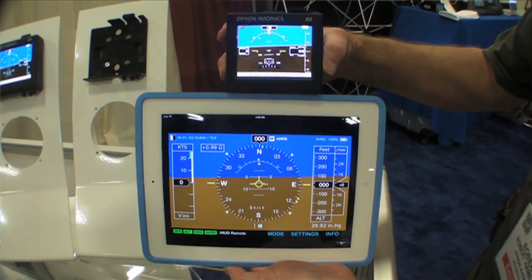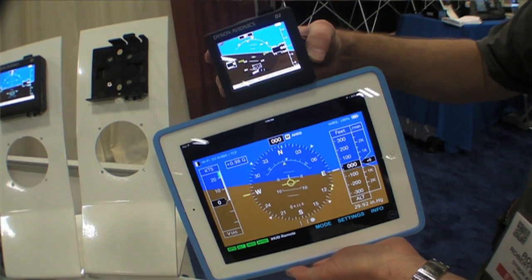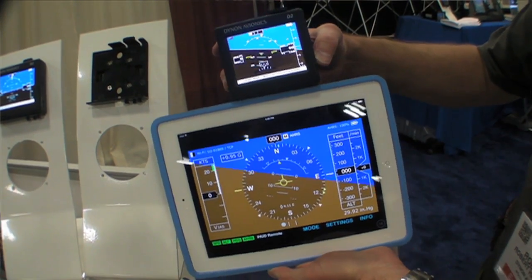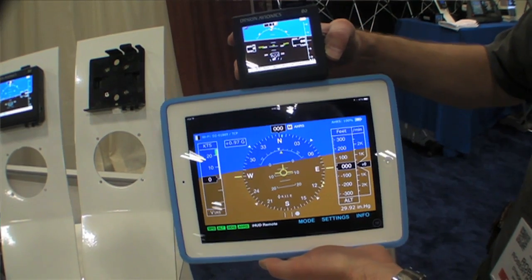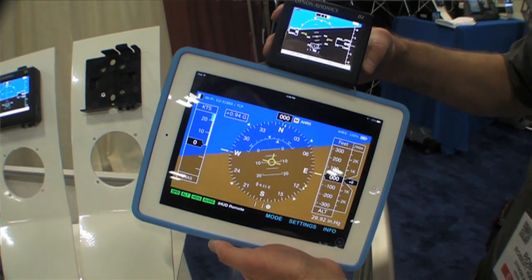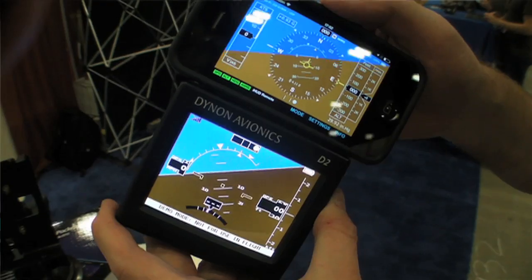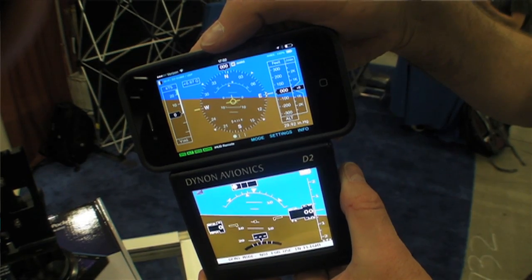What it does is deliver this data via Wi-Fi to the application, so the attitude indication and the other flight data is then replicated onto the tablet application. It's really up to the application makers — we're happy to work with just about any on the market.